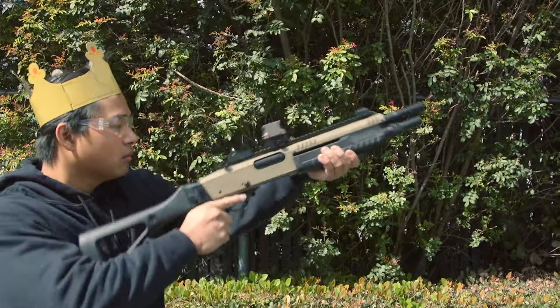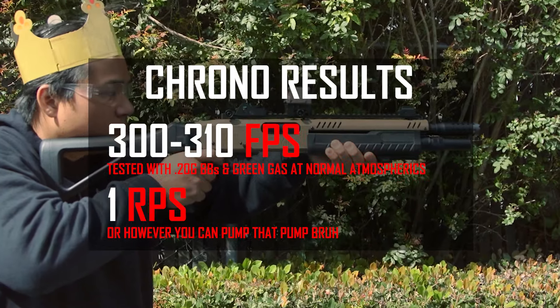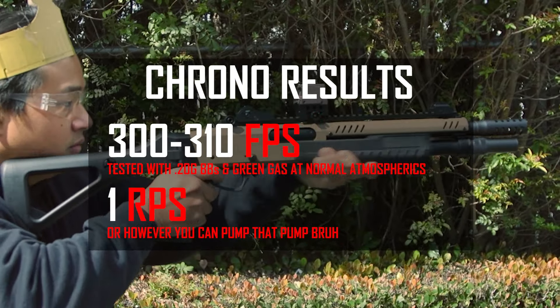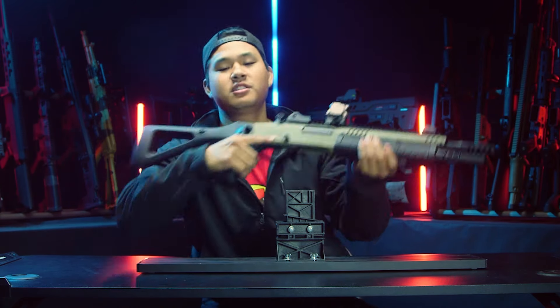From our testing and chronoing, the STF-12 fires anywhere between 300 to 310 FPS using green gas and 0.20g BBs. Its rate of fire is entirely dependent on how fast you can pump. That's enough of me talking about it — this is the part you tuned in for. Let's go shoot this thing.